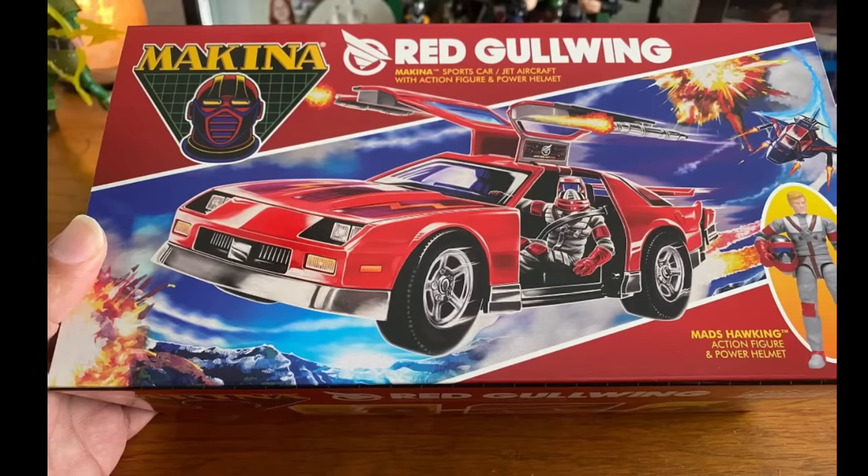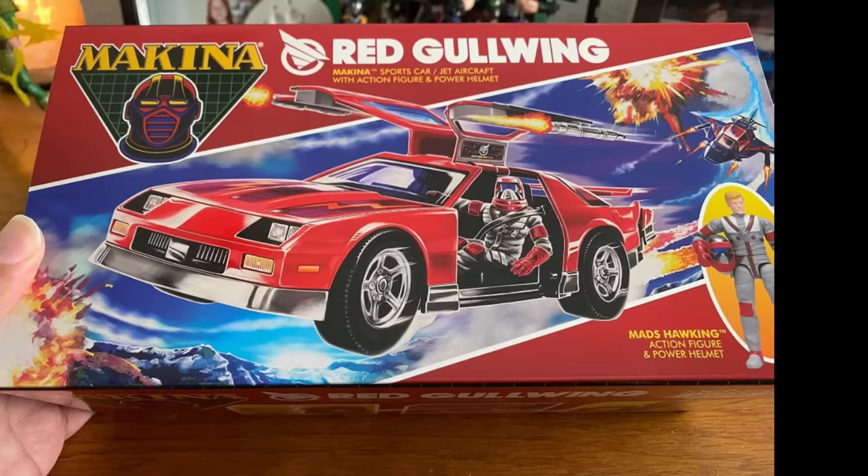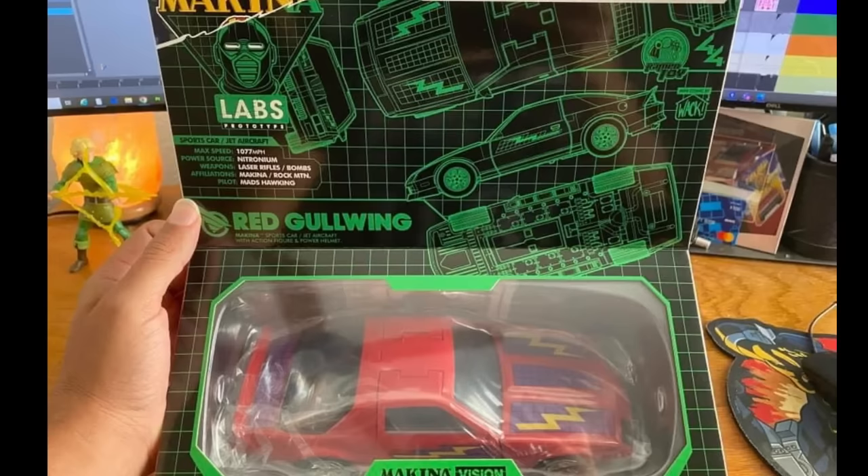Regular viewers of this channel know that a company called Ramen Toy are releasing — or have released, because these are pictures of people actually getting these things in hand finally — their take on M.A.S.K. They've released something called Red Gullwing, which we can see is obviously Matt Tracker's car. And doesn't this look an absolute thing of beauty? Yes, it does.